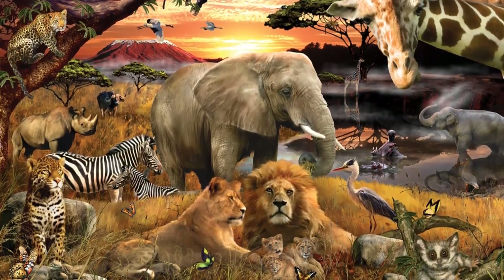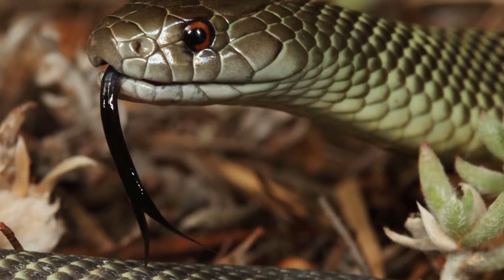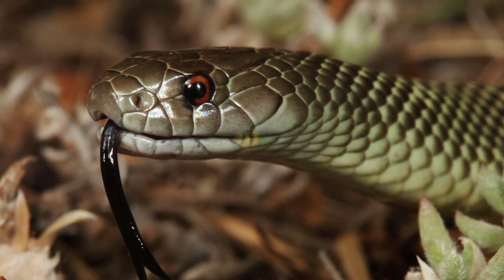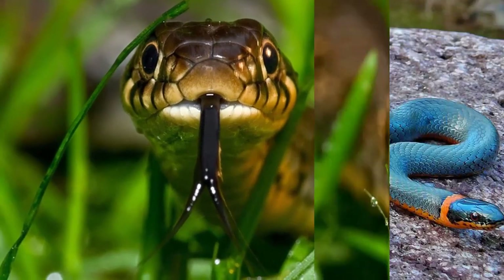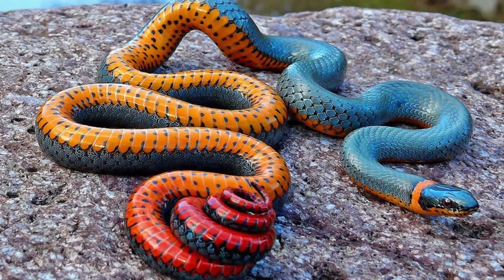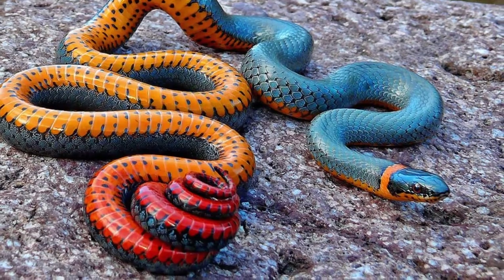There are thousands of different animals living on Earth, but one of the scariest ones are snakes. They have so many different kinds that you probably haven't seen yet. Today, we're gonna discover the most beautiful and rare snakes in the world.